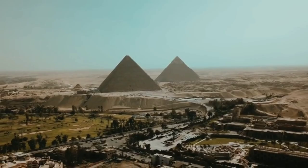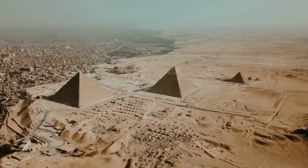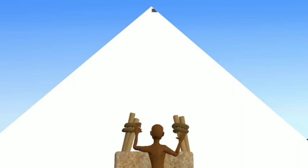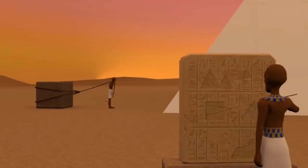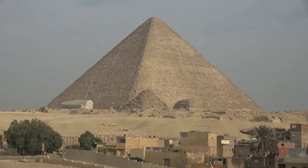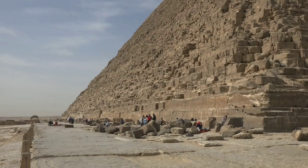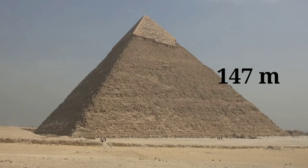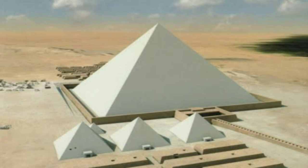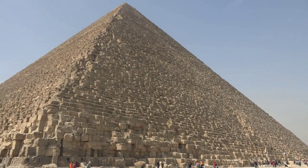Here are some interesting facts about the pyramids. The pyramid was originally covered with flat, white, polished limestone — it would have had a smooth surface and shined brightly in the sun. It is thought that the architect of the pyramids was Khufu's vizier, his second-in-command, named Hemiunu. The length of each side of the Great Pyramid of Giza is 755.75 feet (230 meters), and its original height was 481.4 feet (147 meters). There were three small pyramids next to the Great Pyramid, built for Khufu's wives. It was the tallest man-made structure in the world for over 3,800 years.